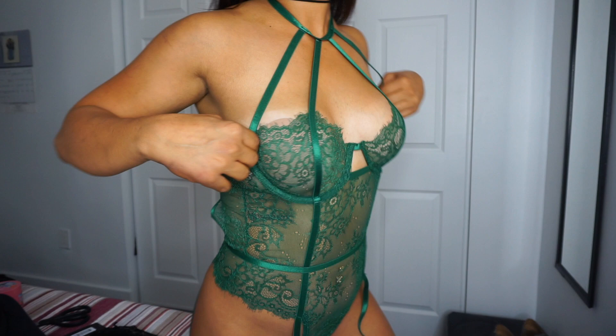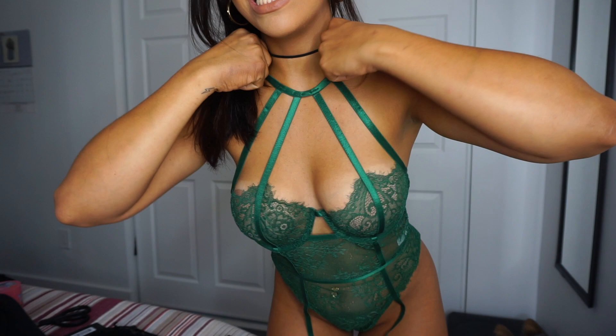I honestly love this one. You can also pair it up with stockings. The material is really really nice, very adjustable as well as the others. I didn't take my necklace off, but this whole little kind of choker thing here on the neck is very sexy and hot as well.